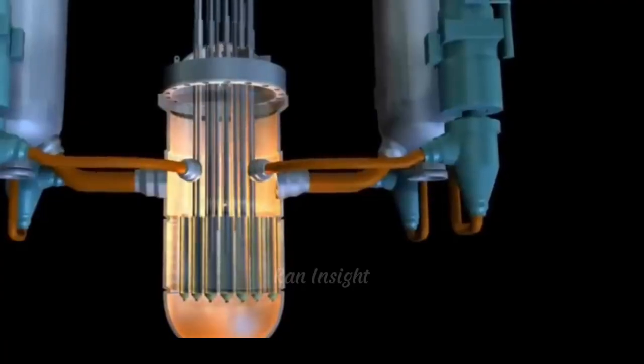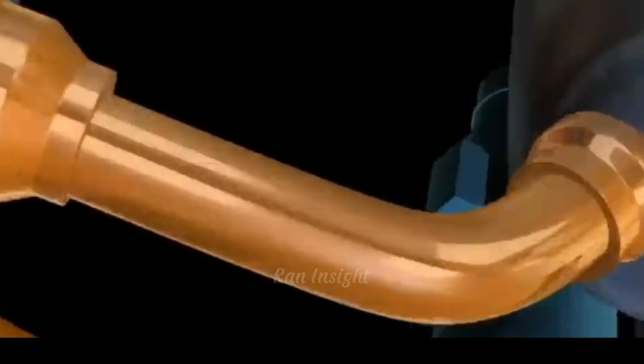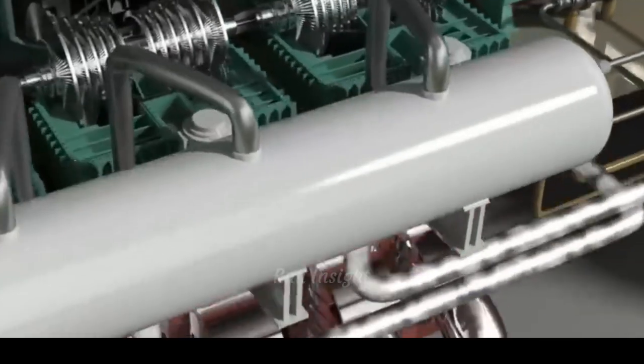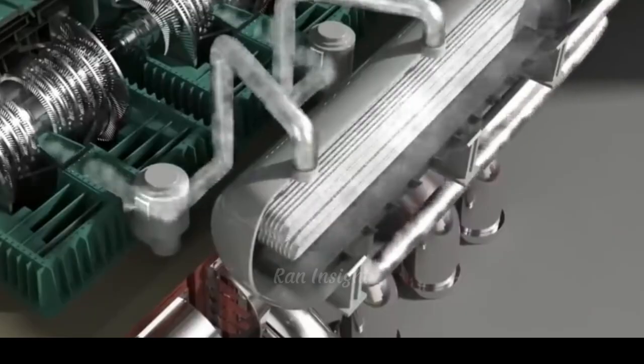But behind this sophisticated technology lies a critical challenge: controlling the temperature of the reactor core. The fission reaction generates tremendous heat, and without proper cooling, the core's temperature can rise beyond safe limits. If that happens, the results can be catastrophic.